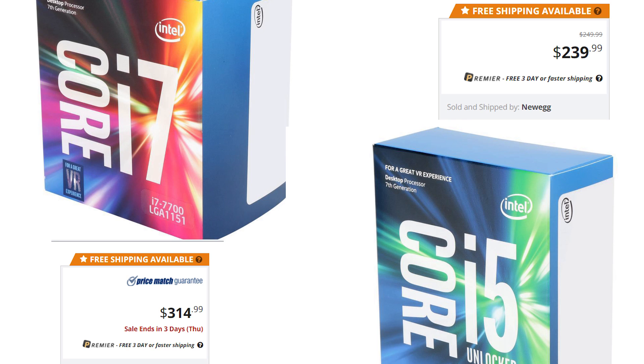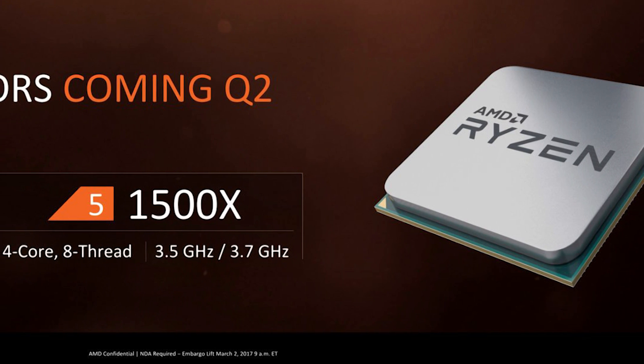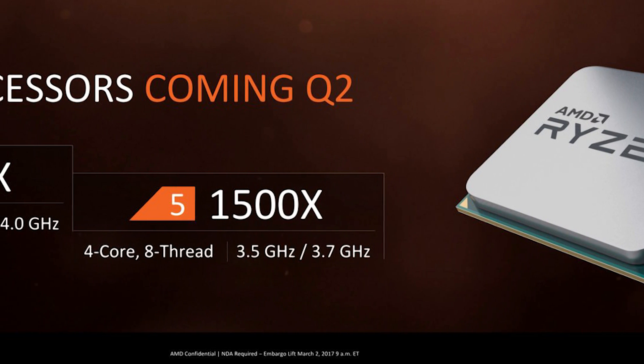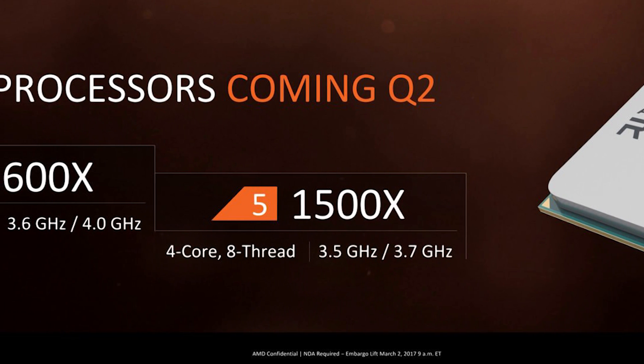The i5-7600K doesn't have hyper-threading and therefore only has 4 cores, but it can overclock. As you can see, the 1600 and 1600x are quite different from the i7-7700 and i5-7600K, not even taking into account architectural differences. It seems most reviewers only received the 1500x and 1600x, so the 1600x is going to be the main one in the benchmarks. Keep in mind the 1600 should be able to overclock near what the 1600x can.